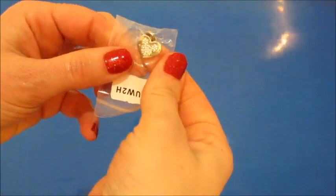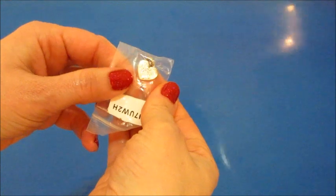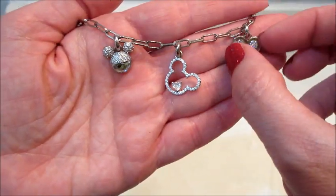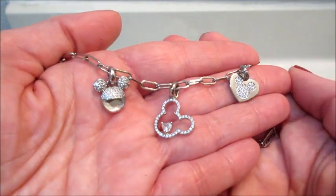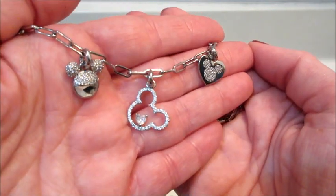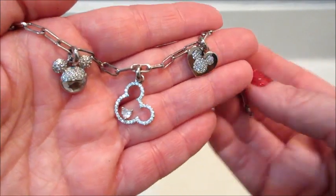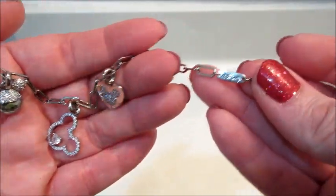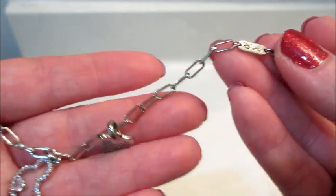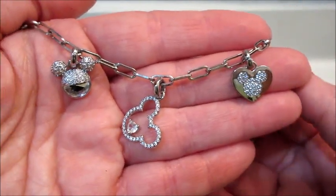They all have appraisal codes on them and on the chain. When I entered it online, the chain appraised for twenty dollars and the charms all appraised for twenty dollars each as well — so a total of an eighty dollar appraisal. I didn't see anything stamped on the jewelry online, and I don't think it's sterling silver, but it does have a Disney logo on the charm bracelet.